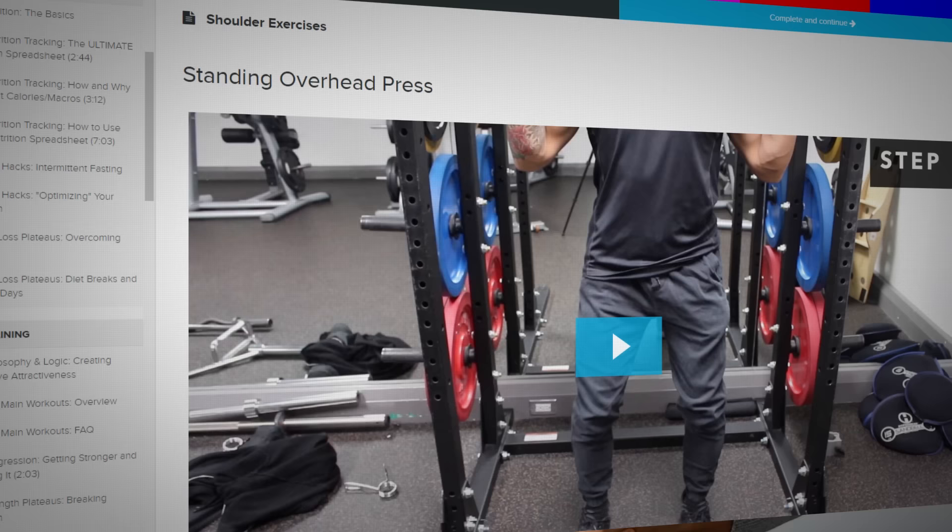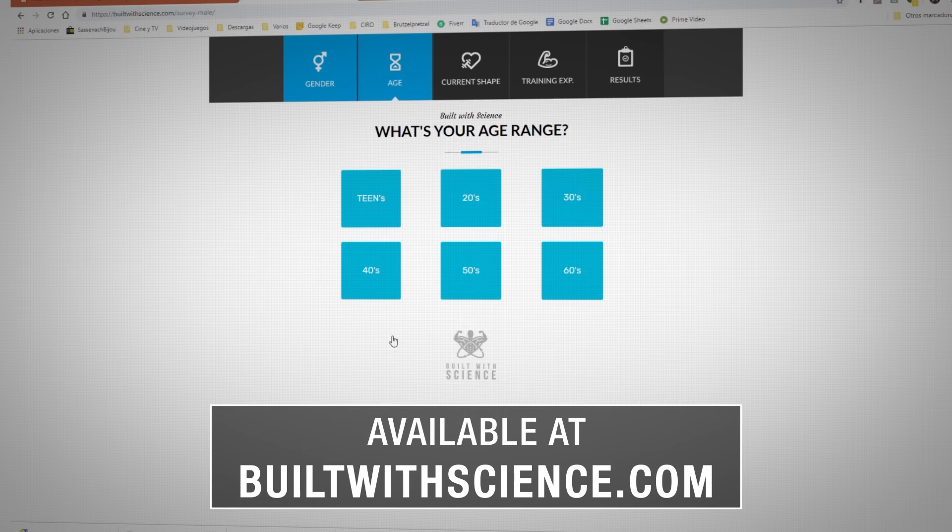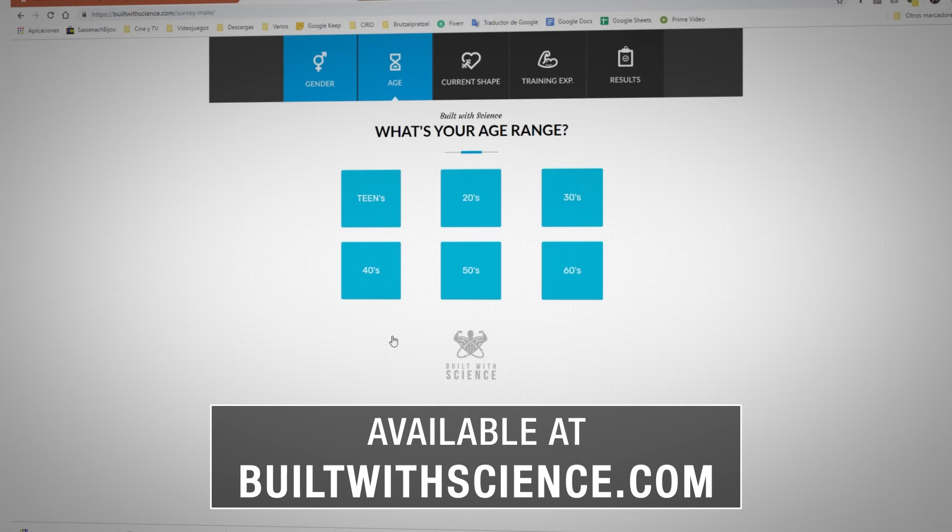If you're looking for a step-by-step science-based program that shows you exactly what exercises, workouts, reps, and sets you need based on science, and how to optimally and safely perform them with in-depth tutorials, then head over to buildwithscience.com and take the analysis quiz that will determine what program will best suit you and transform your body. I hope you enjoyed this video — please let me know in the comments below what you'd like to see me cover next. Don't forget to give the video a like, subscribe to the channel, and turn on notifications. Thank you so much everyone, I really do appreciate the continued support and I'll see you next time.